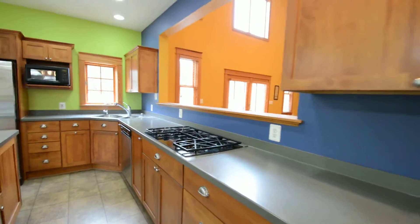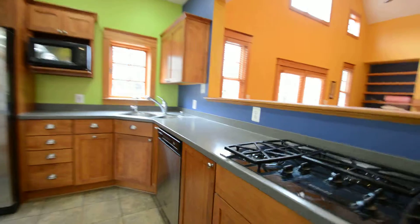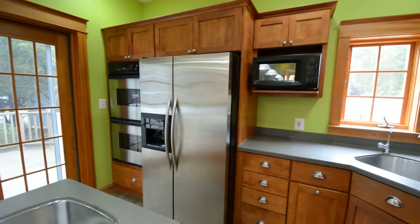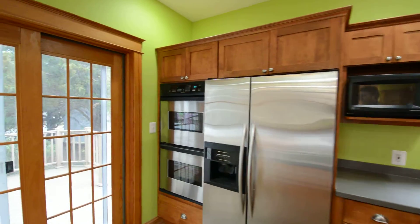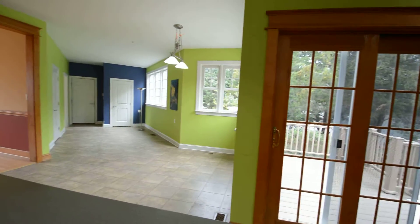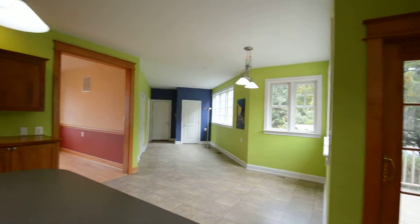Beautiful kitchen area with a big island or wet bar area. We've got a gas stovetop, dishwasher, stainless fridge freezer, and dual ovens in the wall. This opens up to a huge dining area.